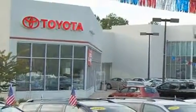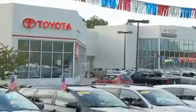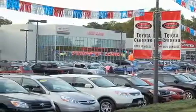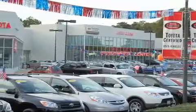Trucks and SUVs. From the moment you walk into our showroom, you will know our commitment to customer service is second to none. DCH Freehold Toyota, driven by a better way.